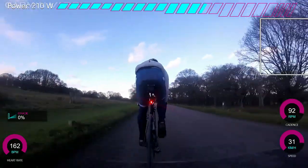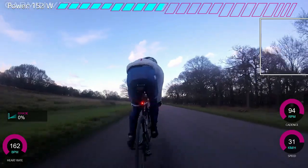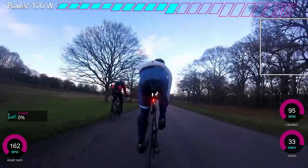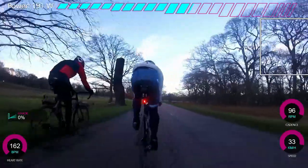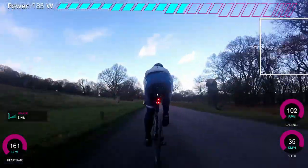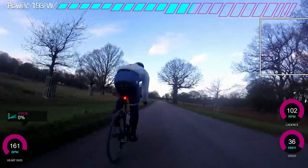It's resultant forces or whatever. We're not really hitting it hard, just going at average speeds — not crazy. He's probably doing 250 watts or something on the front, and behind I'm doing like 250 or 200.